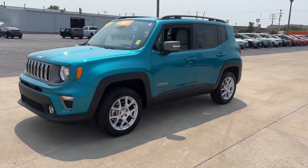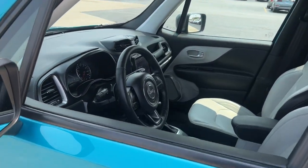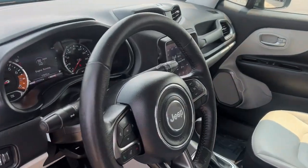Punch up your daily drive in the seriously smart and capable Renegade. Its bold looks and rugged spirit inspire you on the road or on the trail.